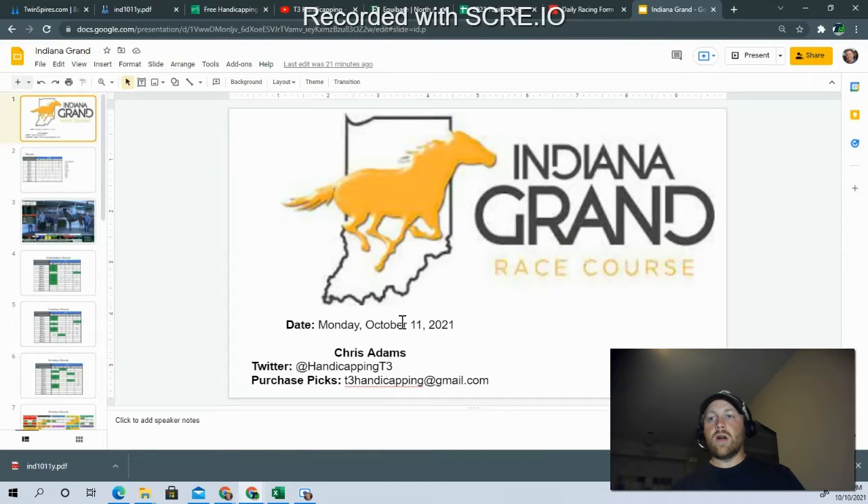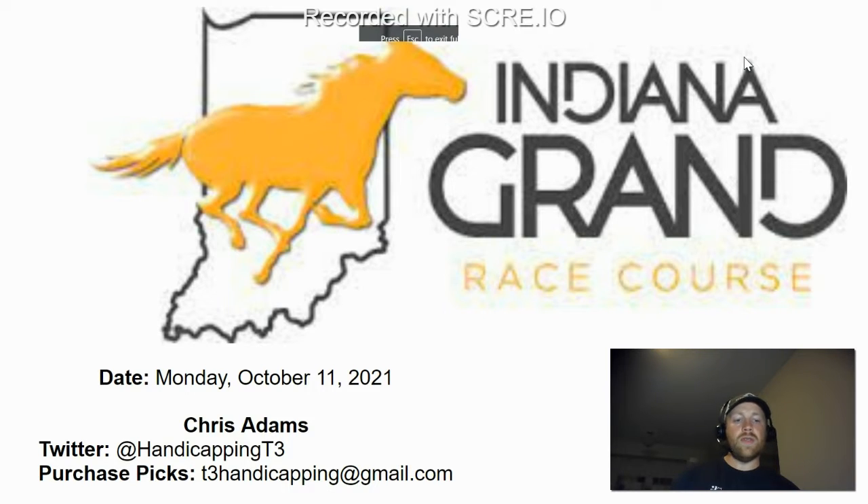That takes us through our card for Indiana Grand on Monday, October the 11th. Make sure you click that subscribe button so you get notified when new content comes out. I've been dropping spot play videos over the weekend exclusive to YouTube subscribers, with spot plays at tracks like Keeneland, Santa Anita, and Gulfstream. If you're new to the channel, please comment down below — I always love hearing from new subscribers and viewers. Good luck on your Monday Indiana Grand wagers and wherever else you're playing. Remember, T3 products are available for both Indiana Grand and Santa Anita since they have Monday racing this week. Good luck.